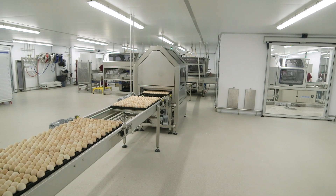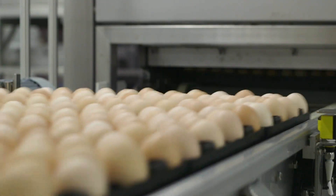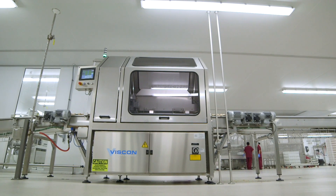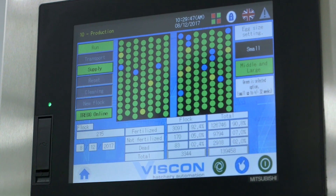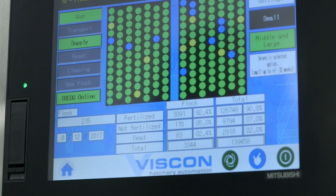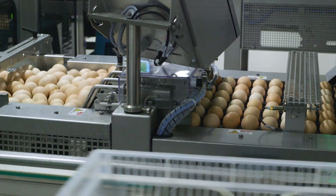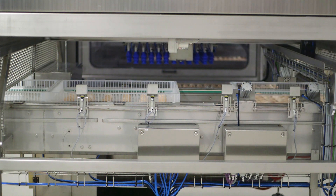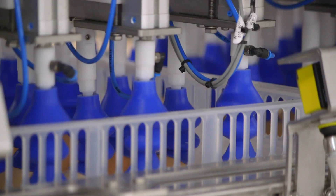After 18 days of incubation, the trolleys are wheeled into this area for embryo detection. These machines check every egg for a heartbeat before they go into the hatchers. The screen shows which eggs are fertile and which are not. The green dots stand for fertile eggs with viable embryos, the blue for infertile eggs with no embryo, and yellow for non-viable embryos. The transfer system picks up only the fertile eggs and reshuffles them into specialized hatching trays. This is important because if non-viable embryos were left in the hatching trays, those eggs could decompose and expose the newborn chicks to harmful bacteria.